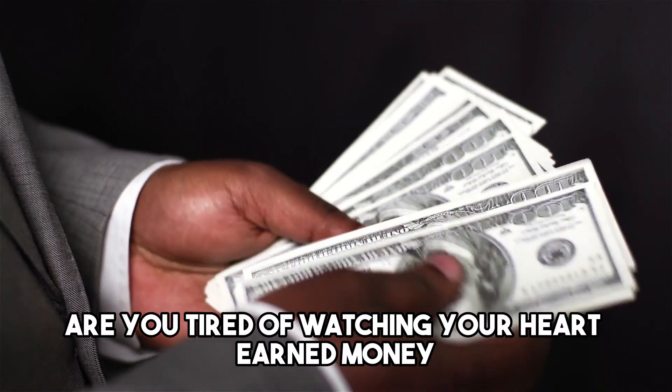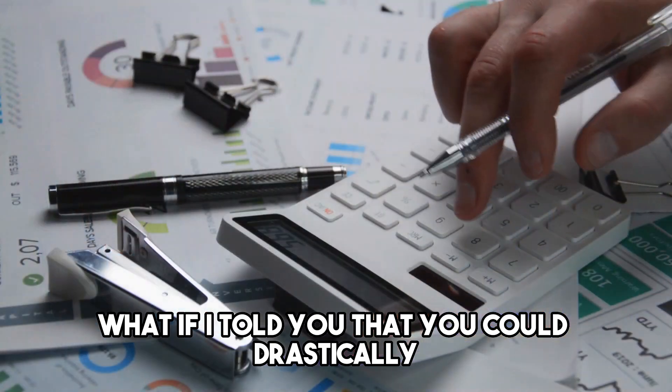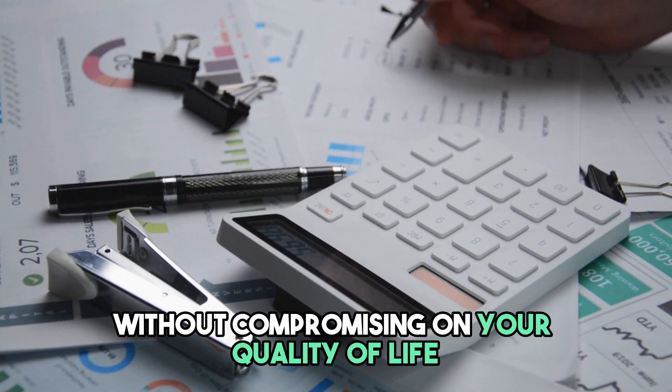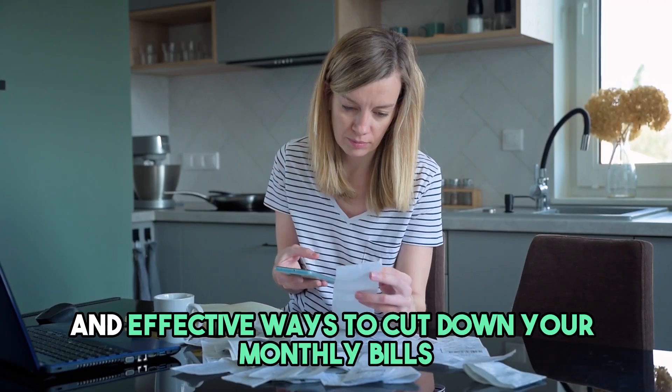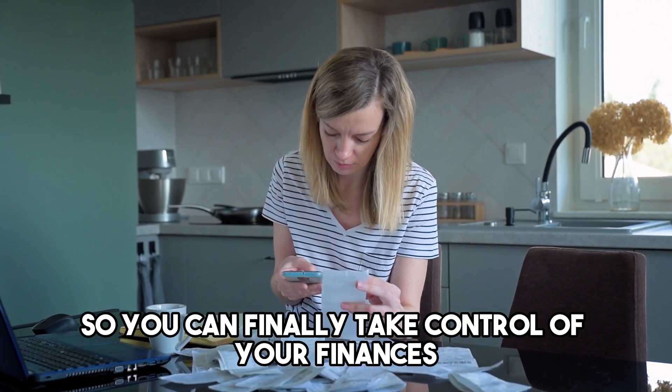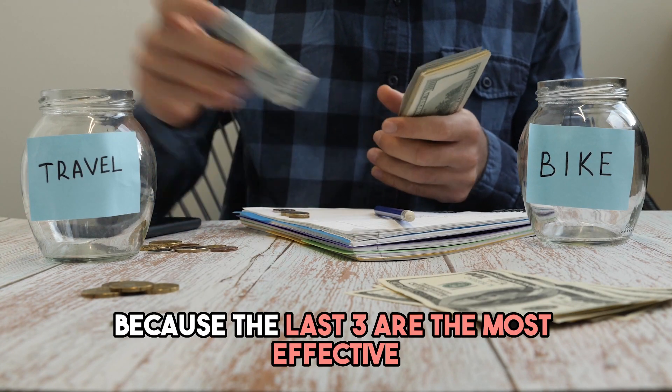Are you tired of watching your hard-earned money vanish into thin air every month? What if I told you that you could drastically reduce your monthly bills without compromising on your quality of life? In this video, I reveal some proven and effective ways to cut down your monthly bills so you can finally take control of your finances and start saving for the things that really matter to you. Keep watching because the last 3 are the most effective.